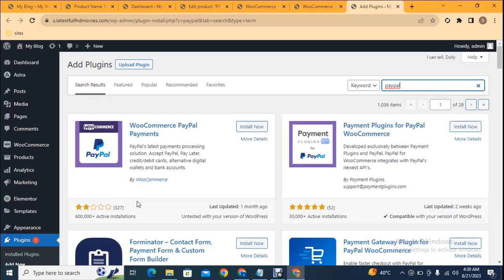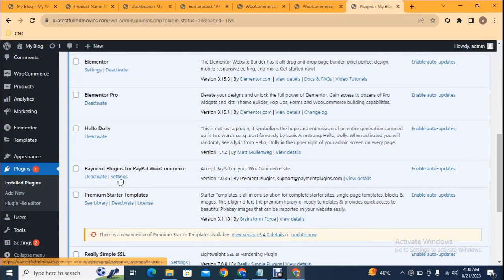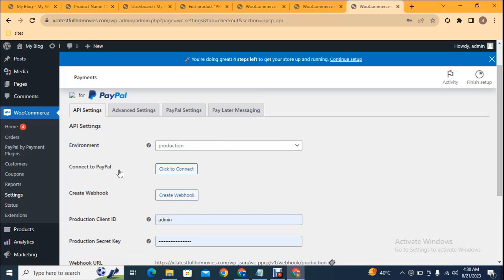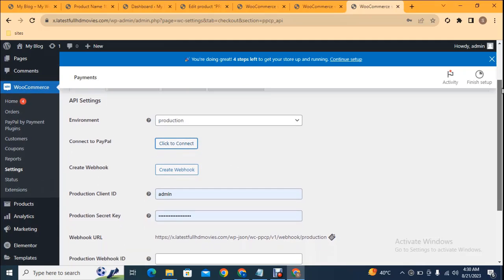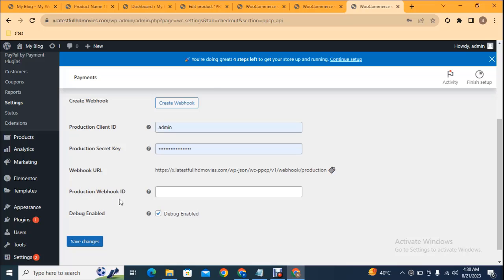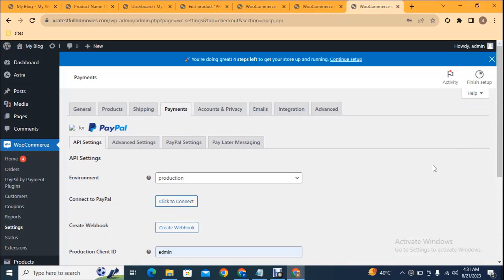Here you can see some PayPal plugins. The first plugin has a low rating, so install the second one which has five-star ratings and over 52,000 active installations. Install the plugin, then go to plugin settings and click 'Connect to PayPal' to directly connect. Add your PayPal login details and it will be automatically connected. For manual integration, copy your production client ID from your PayPal account, add a secret key and webhook ID, then click save changes. This is the way to get your professional online store for any type of business.